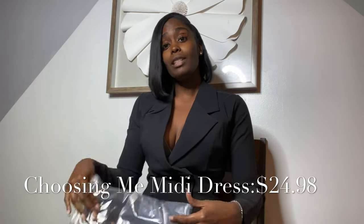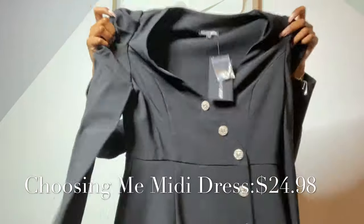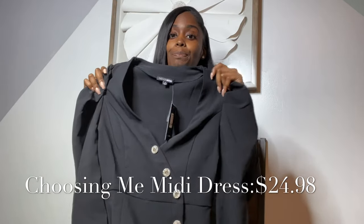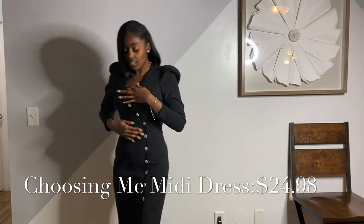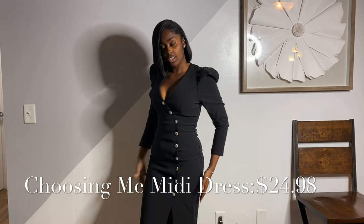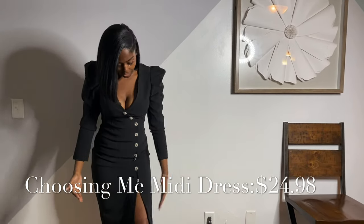This is the Choosing Me Midi Dress — my last dress to try on. I hope it's actually a midi and doesn't show so much cleavage. I didn't realize I got so many black things — I love black. It looks pretty long, the longest thing I ordered, and the front looks pretty covered. The material is stretchy, size small. So far this is my second favorite dress. The buttons don't feel as cheap as the other dress and it has really shiny buttons and raised sleeves. Both pairs of shoes I purchased can go with this dress. And it's not short — as you guys can see, it's not short.